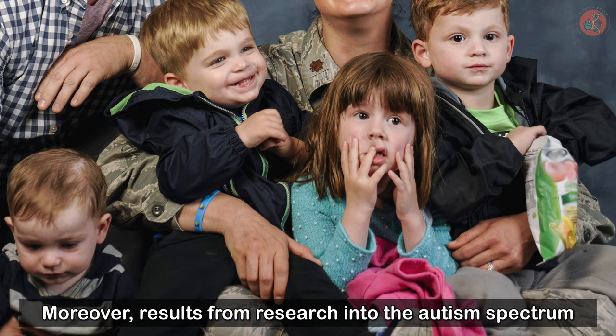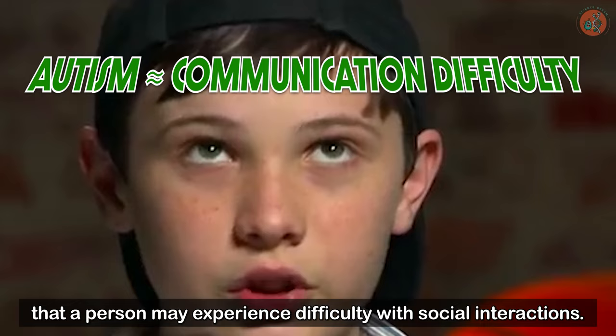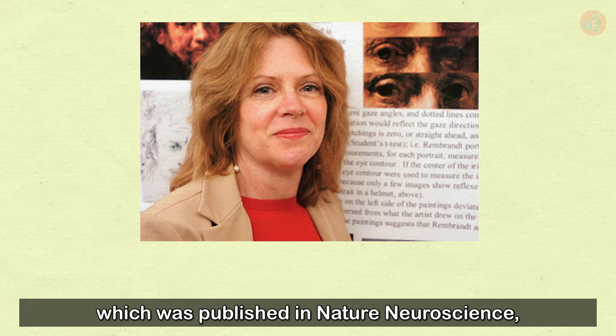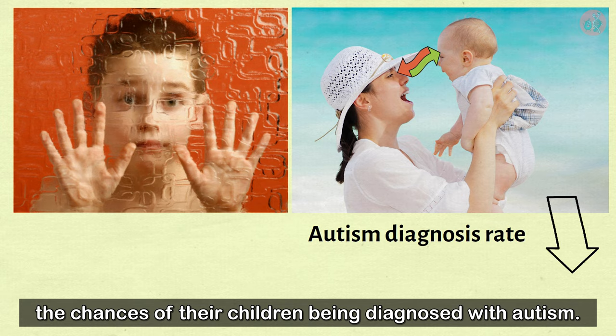Moreover, results from research into the autism spectrum seem to support the cooperative eye hypothesis. Having autism means that a person may experience difficulty with social interactions — an autistic person might find it difficult to focus on another person's eyes or realize when they have locked eyes with someone. According to Harvard University neurobiology professor Margaret Livingstone's research, published in Nature Neuroscience, parents frequently looking into the eyes of children with a high risk of autism can reduce the chances of their children being diagnosed with autism. These studies show that exchanging looks plays an important role in social communication.